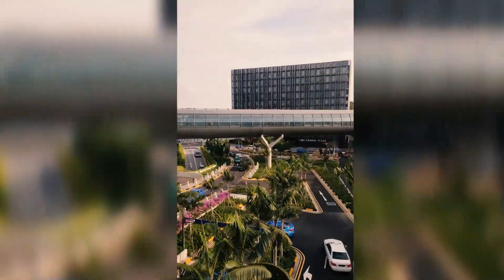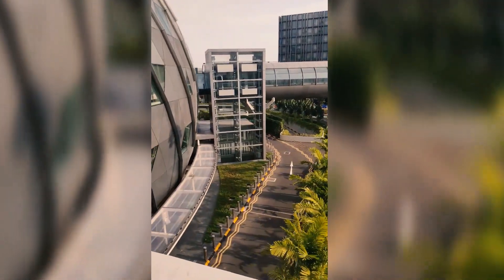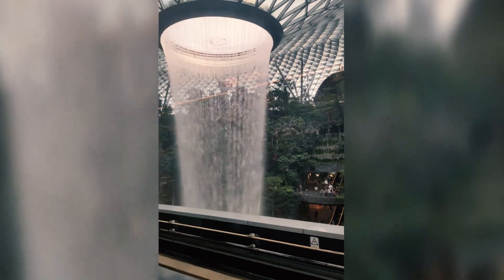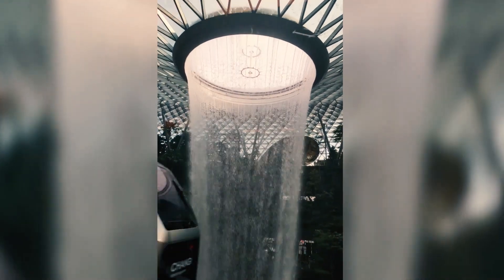The view from the SkyTrain is over the airport. This is the Rain Vortex — there is a waterfall set up with rain and a waterfall feature.